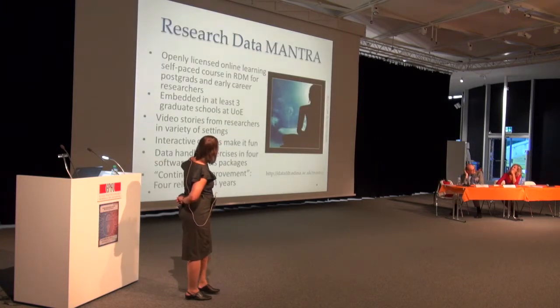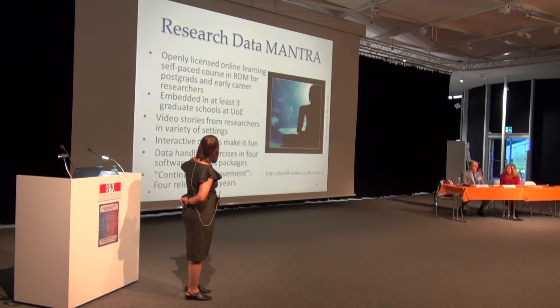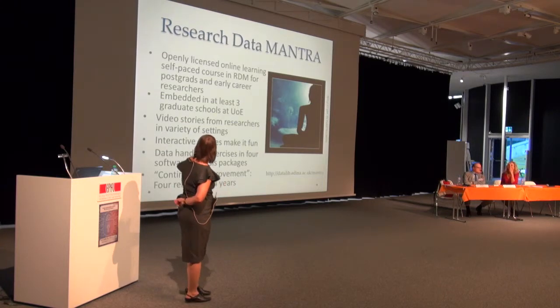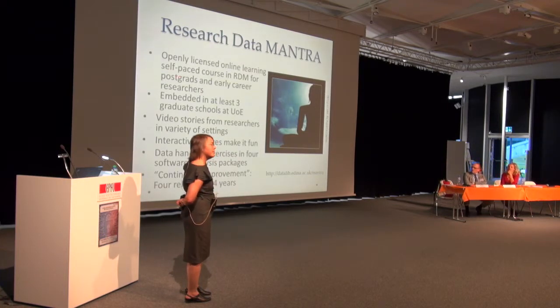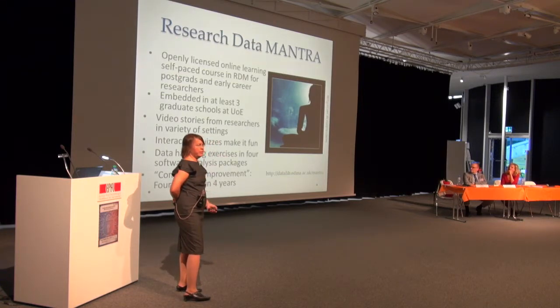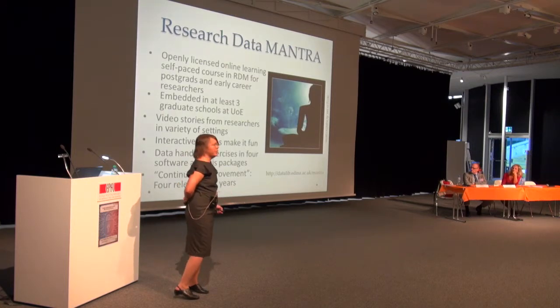Research data MANTRA — most attendees have probably heard of it by now. It is online and includes video stories, interactive quizzes, and data handling exercises in tools like SPSS and R. They have just released a new version and feel it is pretty up-to-date with all relevant topics like big data and Creative Commons 4.